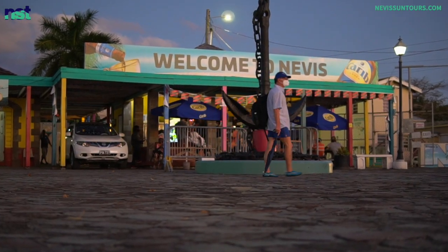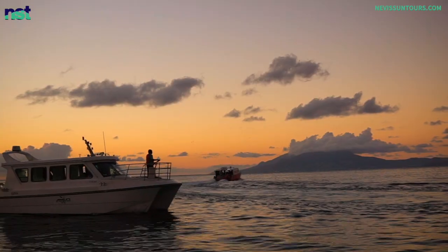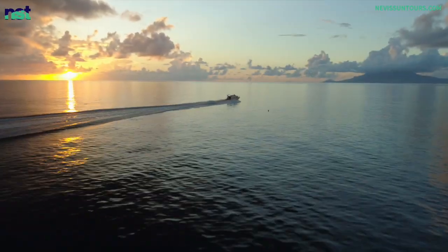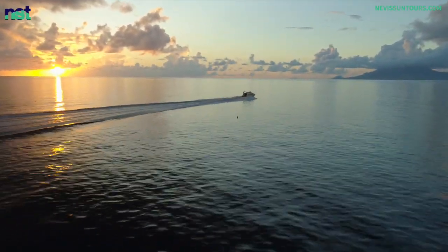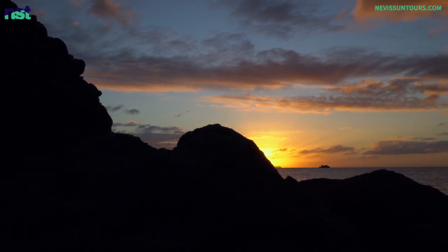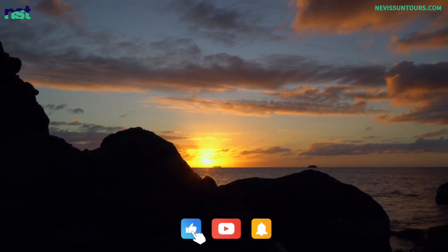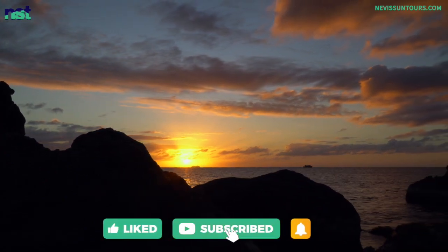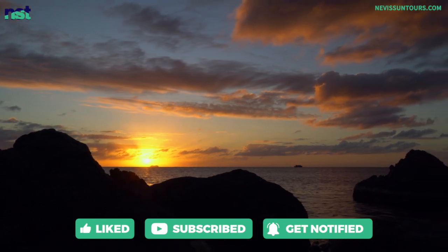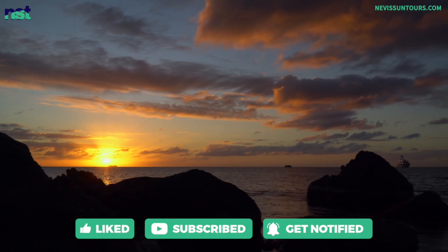The public ferries serve mostly local travelers between the two islands who travel daily for work or personal business. These ferries travel between the towns of Basseterre on St. Kitts and Charlestown on Nevis. Remember to check out the views as you go because they are absolutely stunning. Please also remember to give this video a like and to subscribe to our channel — it helps tremendously and keeps us going as we provide videos like these every Tuesday.